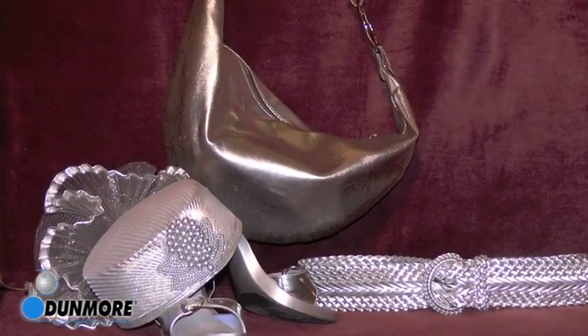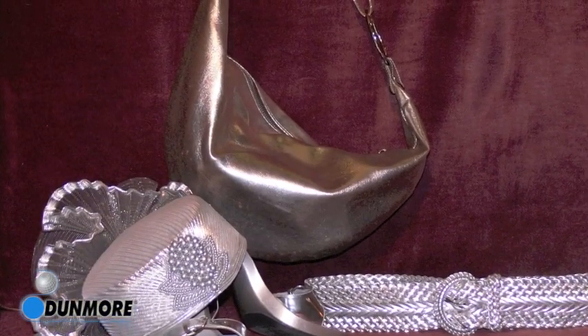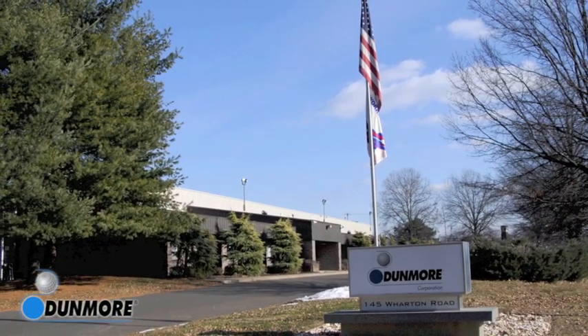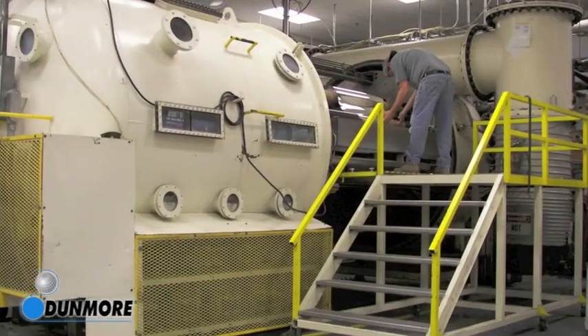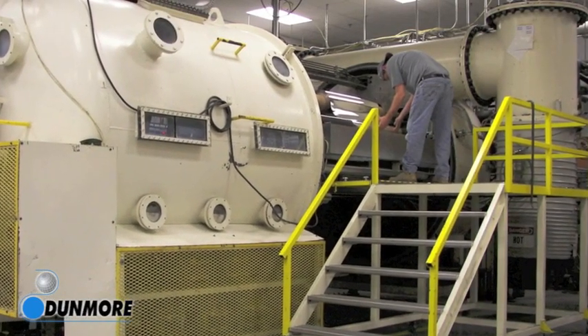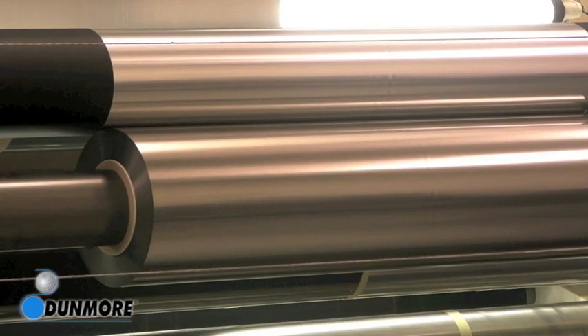Vacuum metalizing is a widely used process found in many applications. Dunmore Corporation has been a trusted provider of roll-to-roll vacuum metalized films and materials for more than 40 years. Vacuum metalization is a form of physical vapor deposition, meaning that metal is combined with a non-metallic substrate through evaporation.